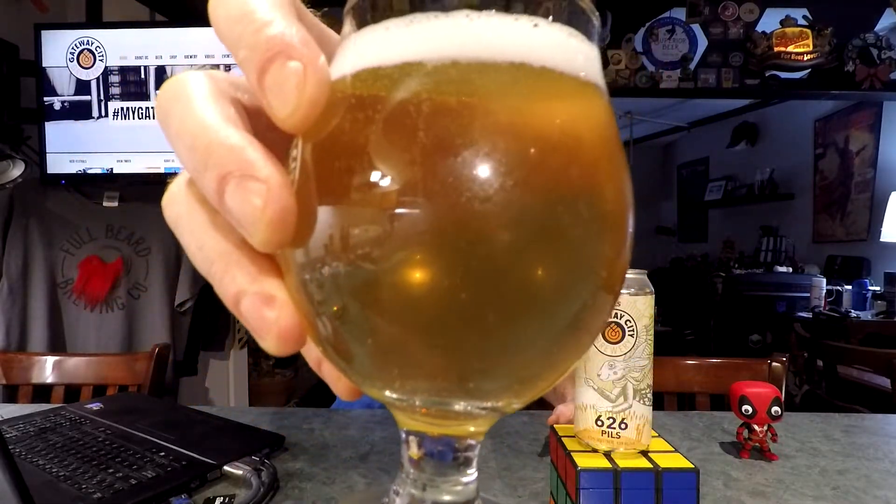Pretty much crystal clear. Chill haze obviously on the glass, and just the tiniest kind of fogginess to the beer.